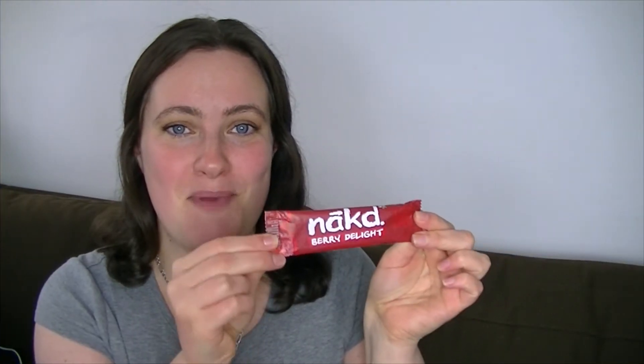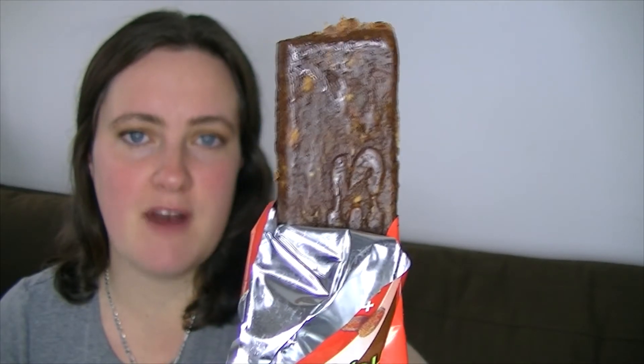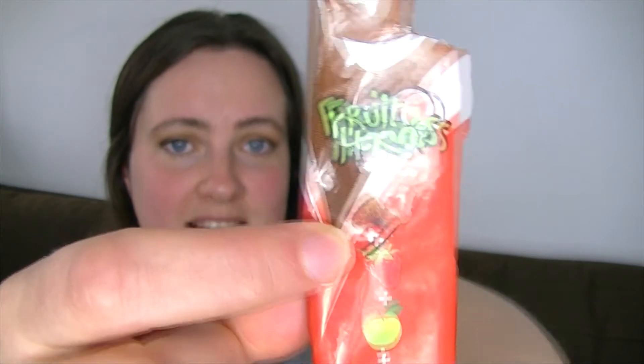There was also a naked berry bar which I've actually already eaten — that's empty. There's another bar in here called Fruit Heroes. It's got raisins, apples, strawberries and sunflower. I saw this little picture and thought it was raisins but actually it's dates and it's really nice. It reminds me of the centre of fig roll-ups. That's not dates either but it's really nice.